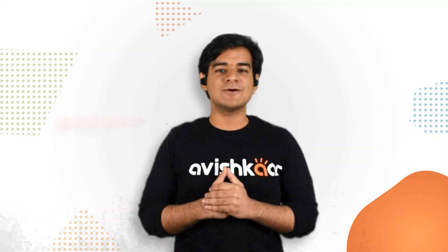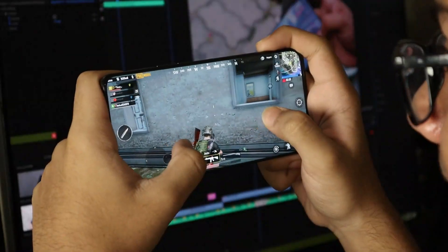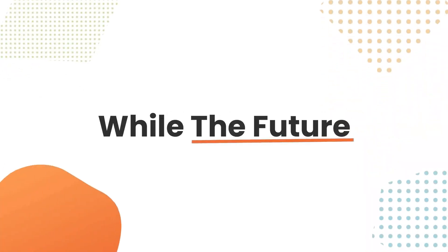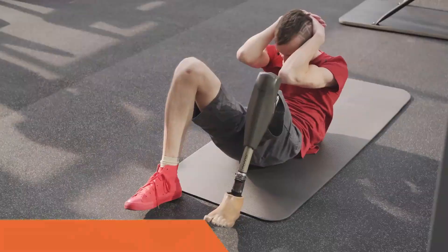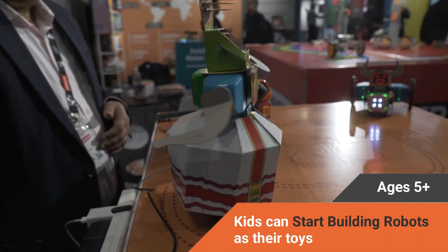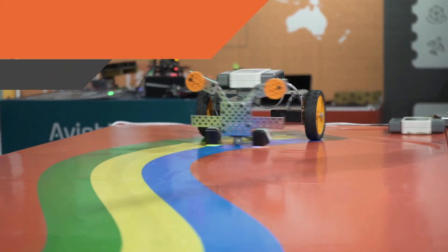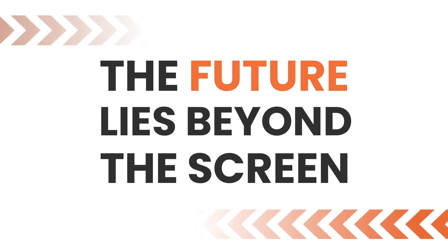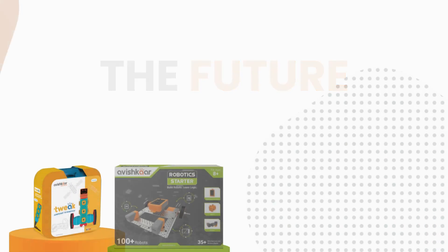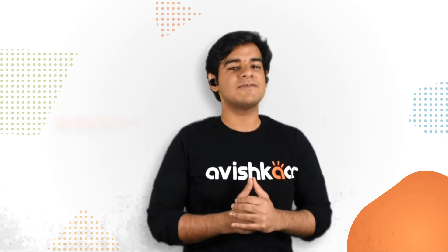I am sure by now you must be fully excited for the launch. So without further ado, let me announce that yes, we are launching the ER Series of robotics kits. That was the ER Series of robotics kits. The family includes three kits.